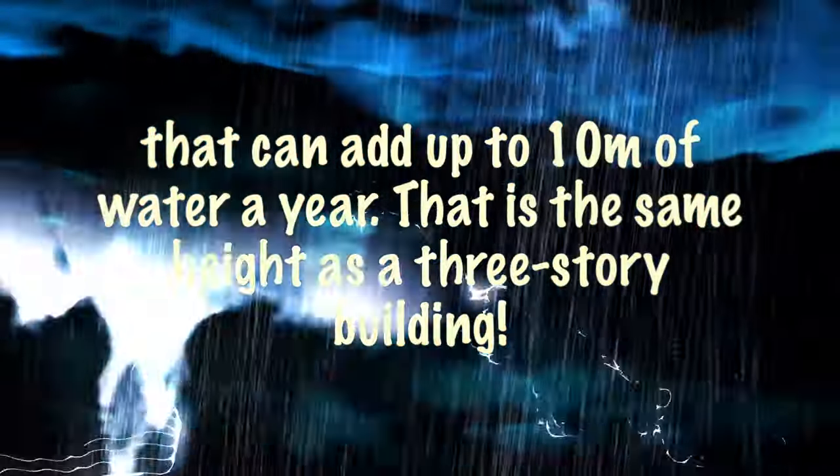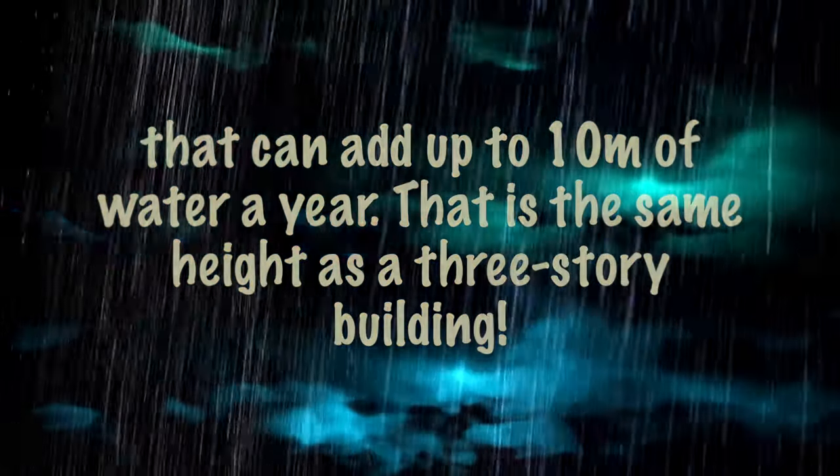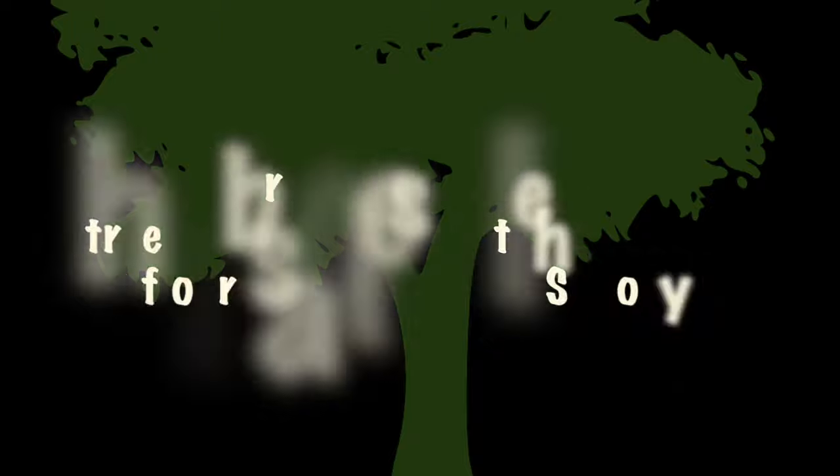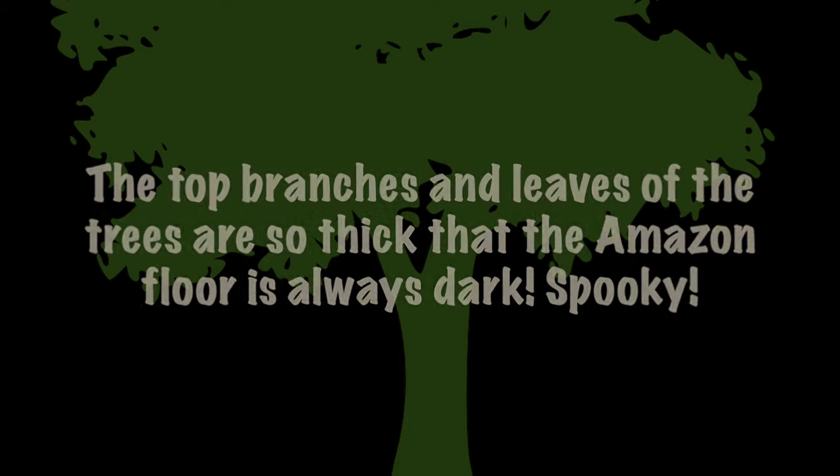That can add up to 10 meters of water a year — that is the same height as a three-storey building. The top branches and leaves of the trees are so thick that the Amazon floor is always dark. Spooky!